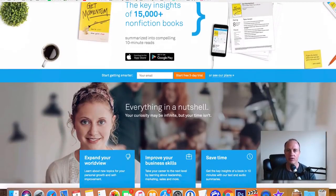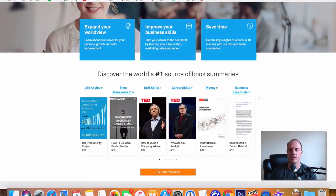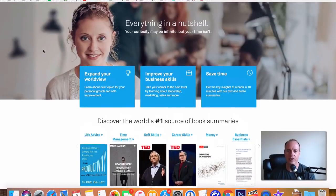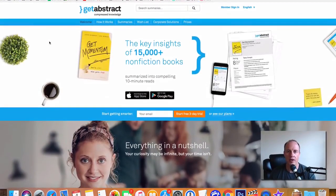Next is GetAbstract. This one is a little bit different — what they do is pay you to summarize books, which is really cool. This website will pay you up to about $300 to $350 to summarize books. It's kind of like CliffsNotes for books, and that's a huge topic right now because people don't have time to read everything but want to get the key ideas. GetAbstract will pay you for the content you submit to them.